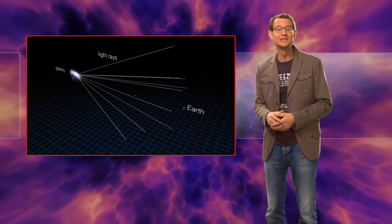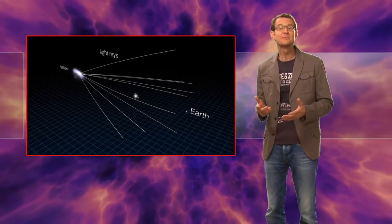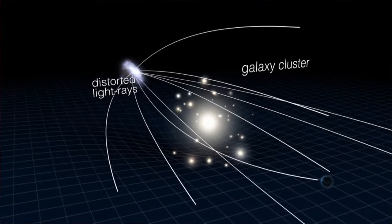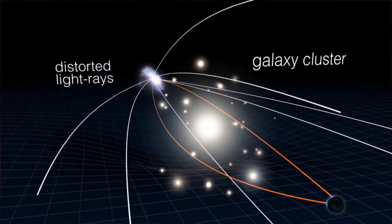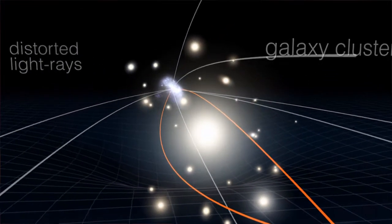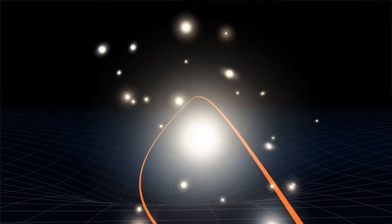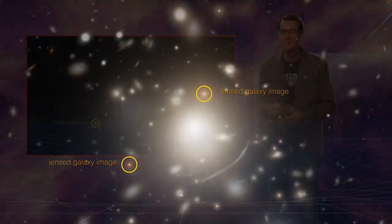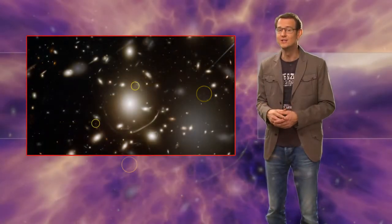And then you need Albert Einstein. As predicted by the theory of general relativity, a beam of light is bent as it passes near an object with a large mass. So although you can't directly see a dark matter filament, its mass should nevertheless bend the light coming from galaxies behind it, subtly distorting their shapes.